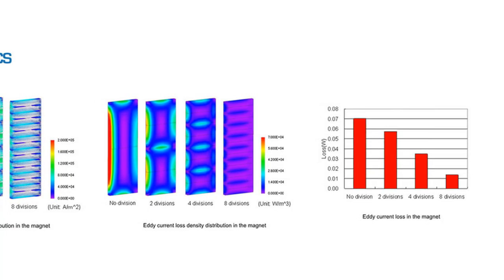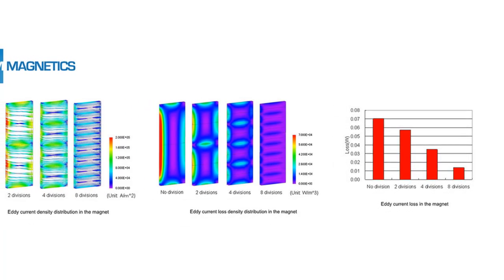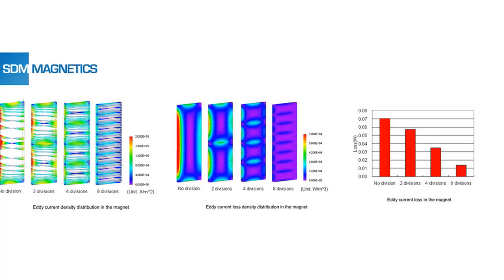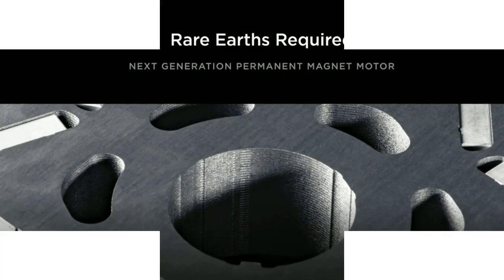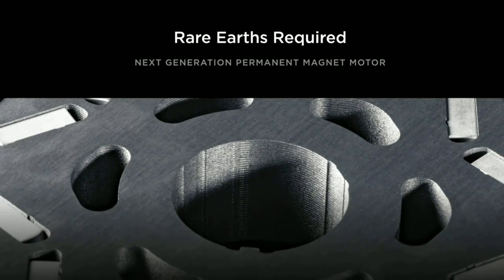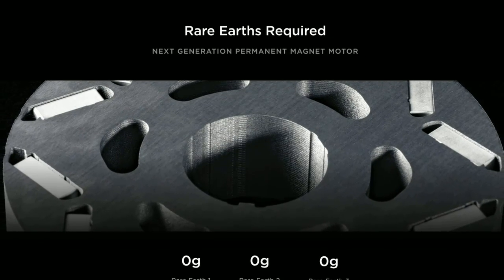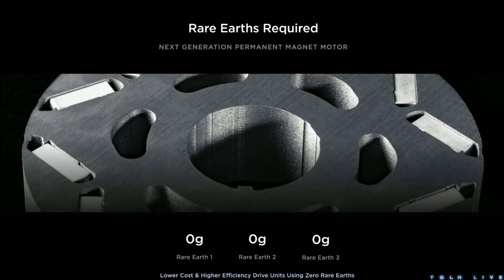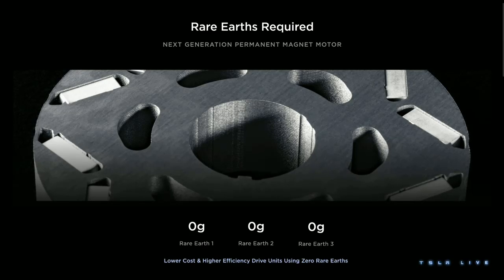Munro doesn't discuss the differences in materials, but magnets in motors use rare earth metals. However, Tesla has been pushing towards eliminating rare earth metals from its electric motors, as they announced when they discussed their next-generation motors last year. Cybertruck still has rare earths, but Drew Baglino says no more than a Model 3, and it's still able to move the Cybertruck down the road, implying fewer rare earth metals given that Cybertruck is a larger vehicle. So this may be a stepping stone to a rare earth metal-free motor.